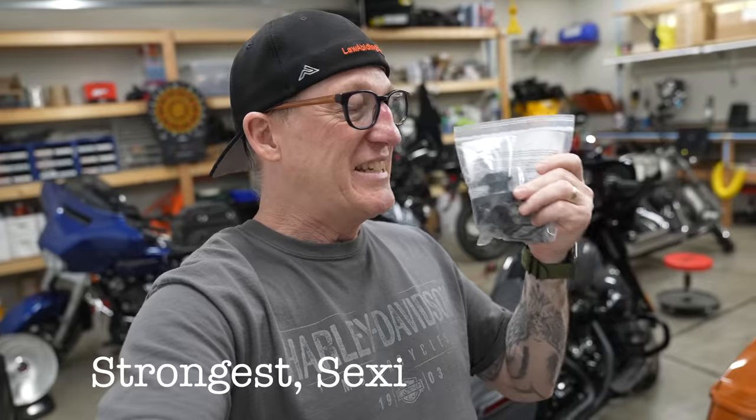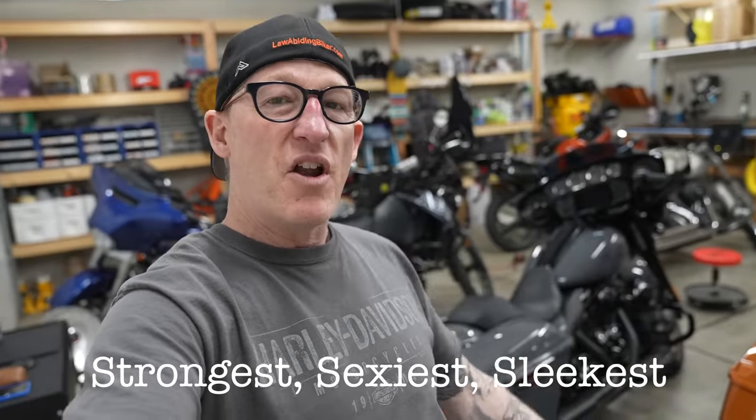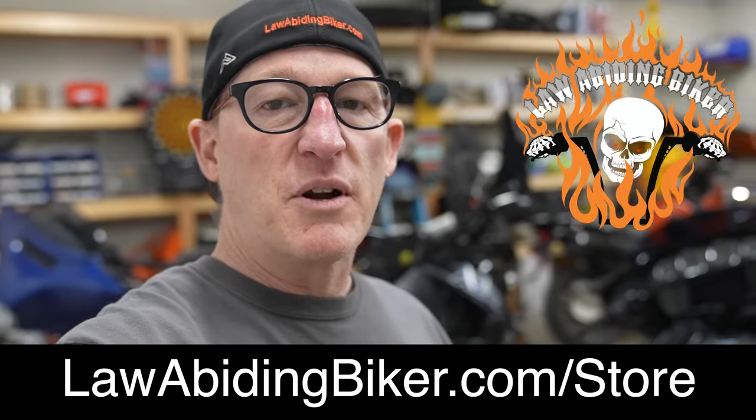I'm going to be riding the heck out of this thing, so I got to do something to it real quick. I got to put a Biker Gripper cell phone motorcycle mount on it. I decided to go with black since the bike is black — of course the strongest, sexiest, sleekest cell phone motorcycle mount on the market, tried and tested right here by the Law Abiding Biker crew. It's available in the Law Abiding Biker store and I'll link to it in the description below.